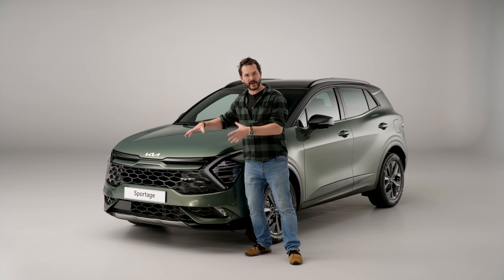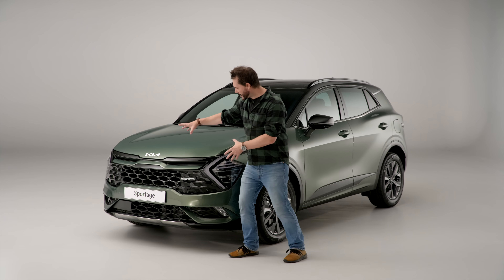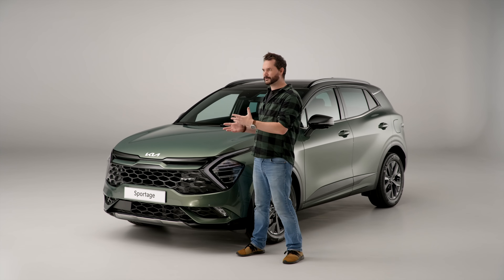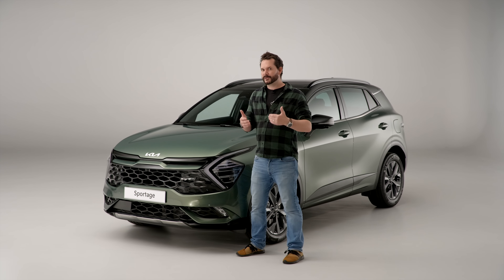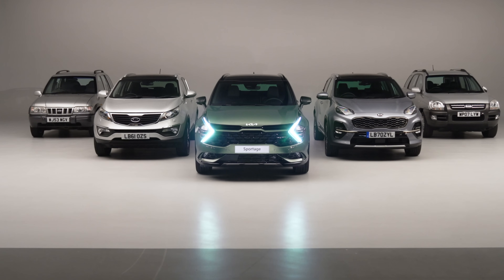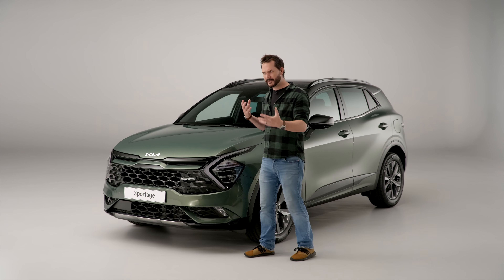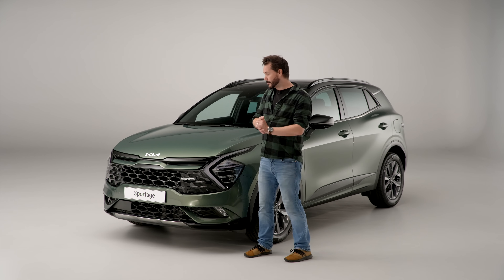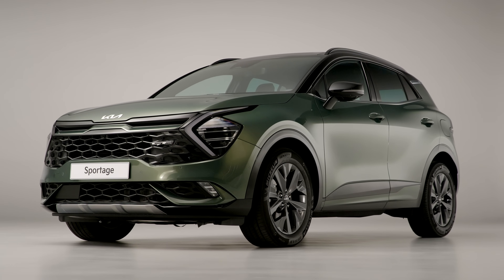The old Sportage wasn't an unattractive car, but this takes a big leap in design. Everything from the new badge to the new grille shape and these new lights come together to make a car that feels way more advanced and modern than the previous generation. It's those design touches brought over from the EV6, continued in the exterior and interior, that make this possibly one of the more attractive C-segment SUVs on the market.